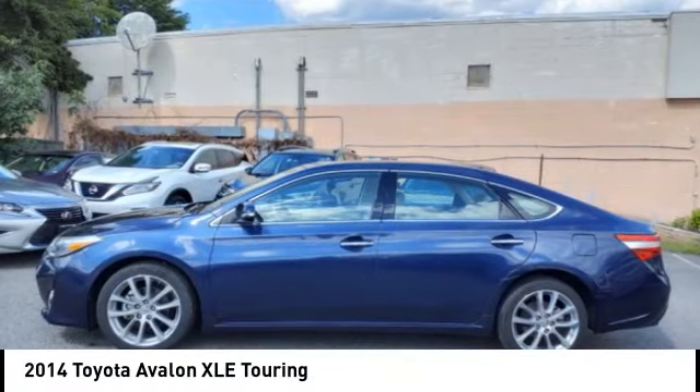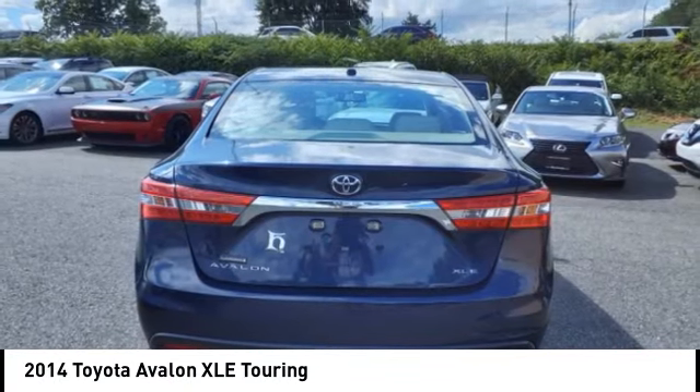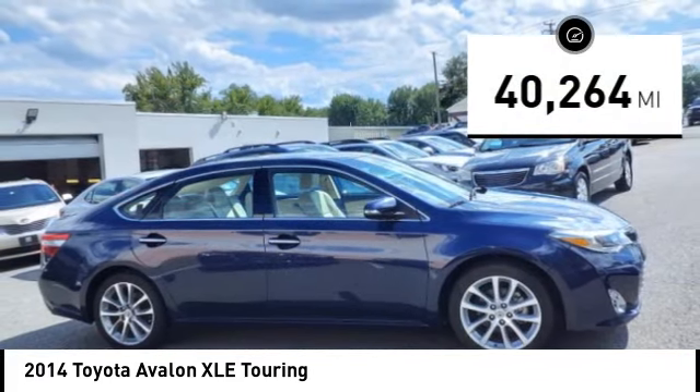Come test drive the 2014 Toyota Avalon — a solid performer with standard V6 power, lots of interior space, and a reputation for reliability. This vehicle has less than 45,000 miles.